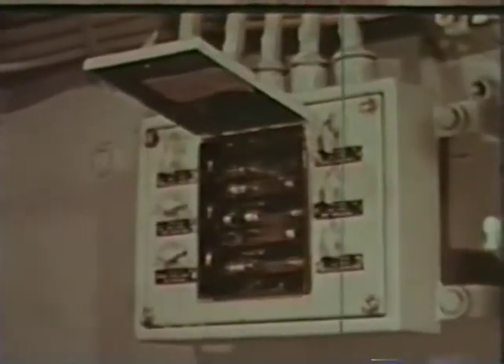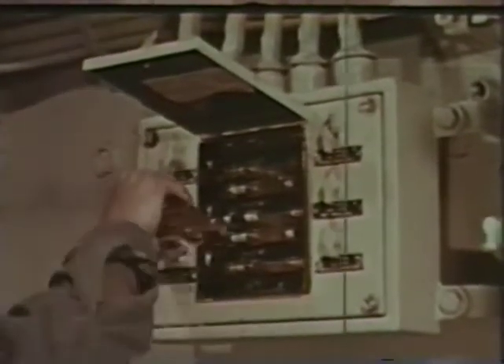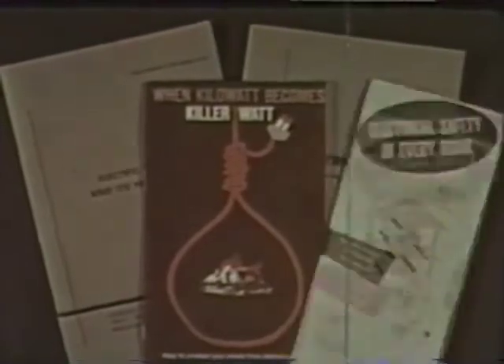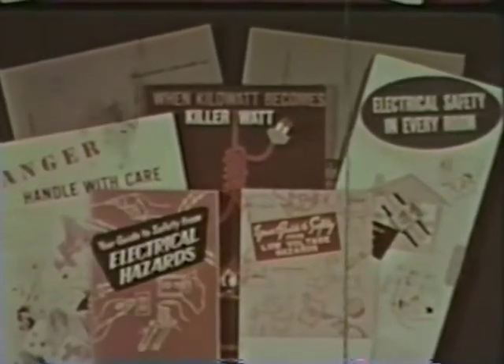But because 115-volt electric current is so familiar is why it can be so deadly aboard ship. 115-volt current can kill. The Navy knows it. The Navy is always vigilant to eliminate the fatal hazard of electrical shock.